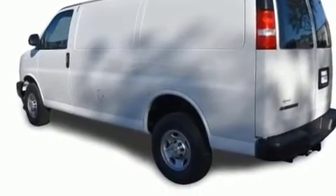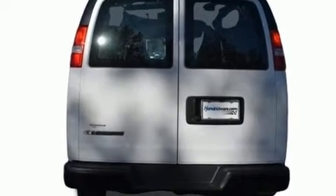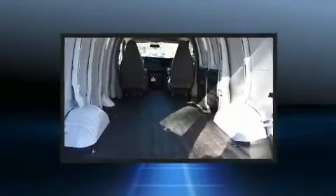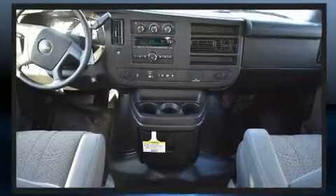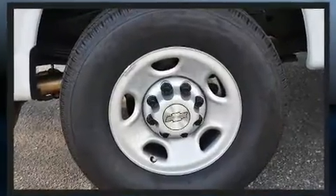Premium features include one-touch window functionality, variably intermittent wipers, a trip computer, and more. Storage solutions are integrated throughout the interior, demonstrating thoughtful attention to detail. Chevrolet also prioritized safety and security with features such as head curtain airbags.